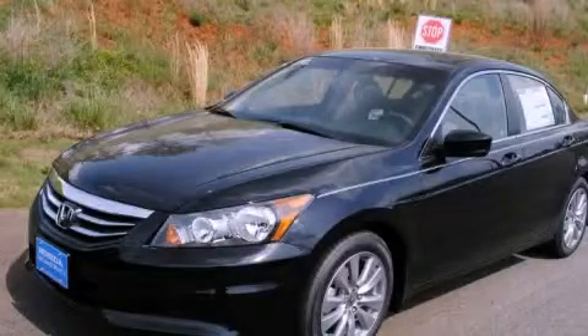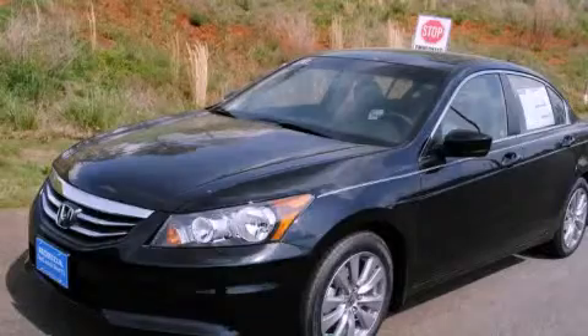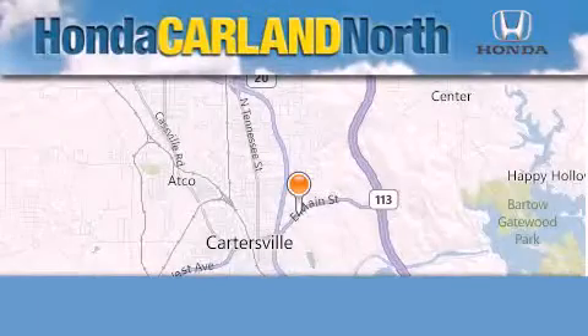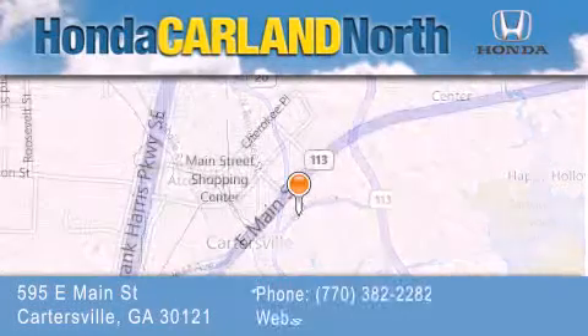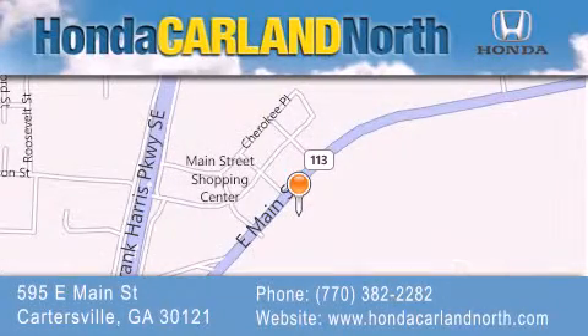This vehicle is sure to sell fast. Call and arrange your test drive today. Honda Carland North is located at 595 East Main Street in Cartersville. Our goal is to exceed all of your expectations to ensure that you'll return for future visits.